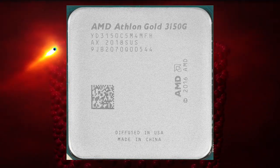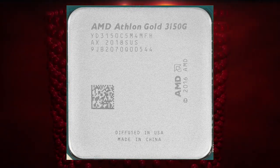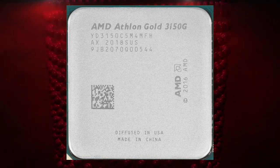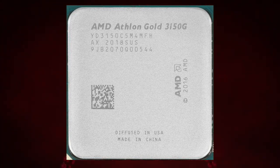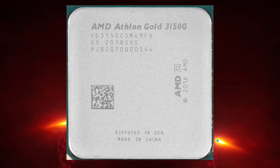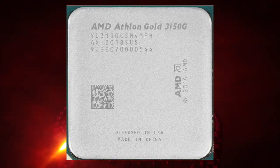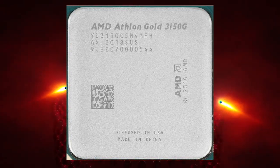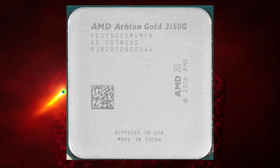The Athlon Gold Pro 3150G is compatible with the AM4 socket, which is the same socket used by AMD's Ryzen processors. This means that users can upgrade to a Ryzen processor without having to change their motherboard. The processor is also compatible with most modern motherboards, including those from popular manufacturers such as ASUS, Gigabyte, and MSI.